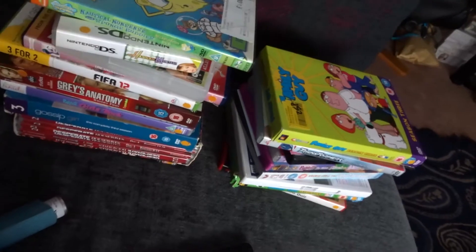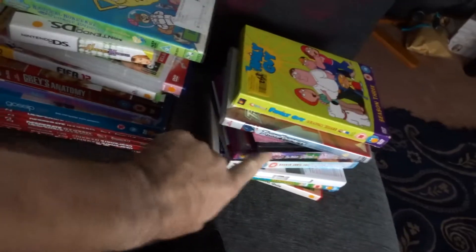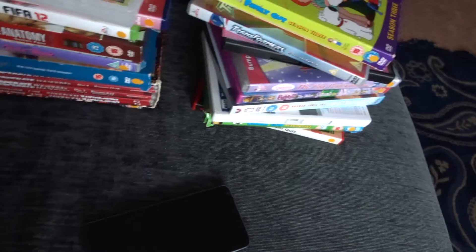Right, here we go. So that is the stash. There's a mix of TV show stuff, there's a mix of some DS games - I'll explain those in a second. Some kids films, a bit of everything really. And another FIFA - got to pick up the FIFAs. So what we'll do is we'll grab our trusty phone and check some prices and see how much this is worth.